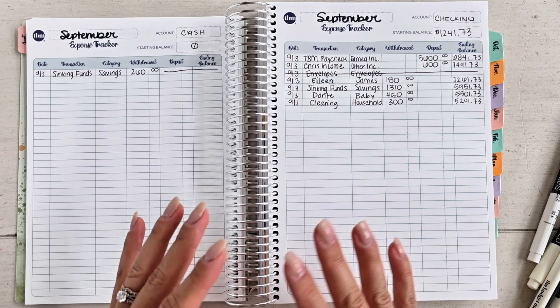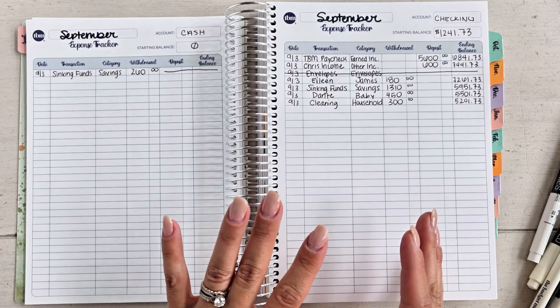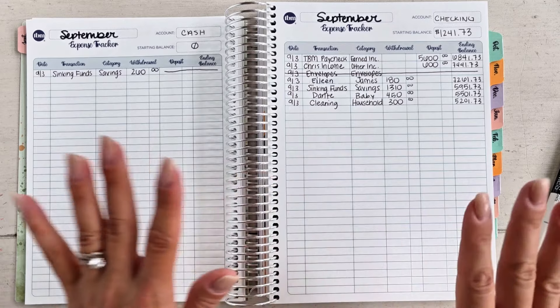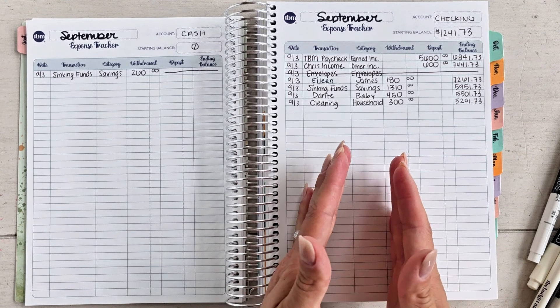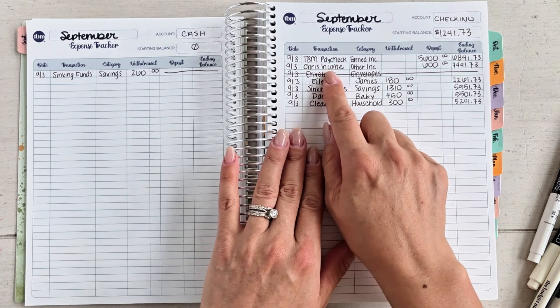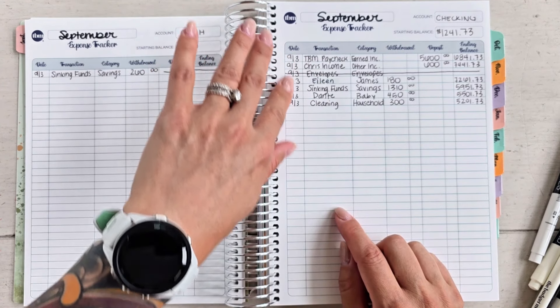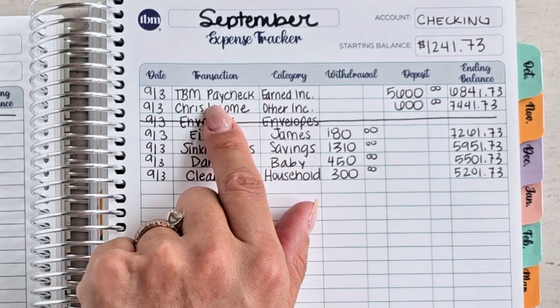With that being said, I haven't stuffed my cash envelopes in my wallet, I haven't stuffed any of my cash sinking funds, I haven't filled my hundred envelope challenge. What I worked on today was — I went to the bank on Friday, so that should actually be Friday's date, but still fine — so September 3rd, here we go.